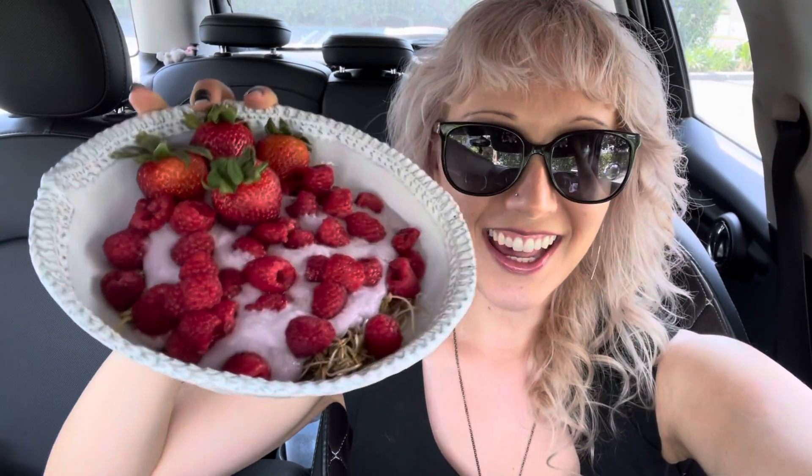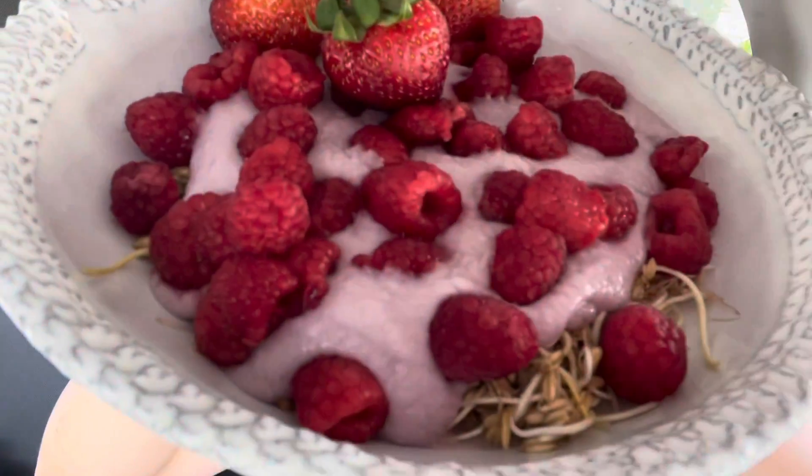Hey guys, Pupsi here and it's another raw vegan day. Today I have a most glamorous looking breakfast. I built this up for brekkie — it is Yogurt Deluxe! Check out those little sprouted odies on the bottom, that's the whole bottom layer.